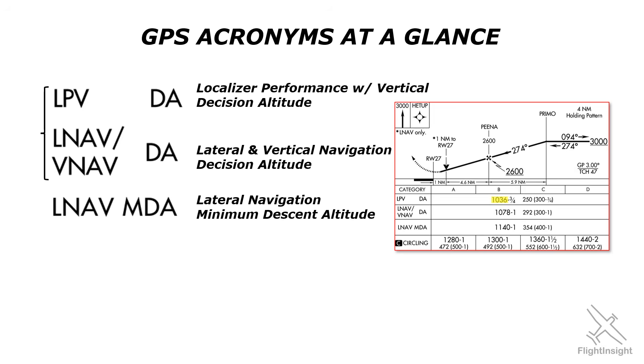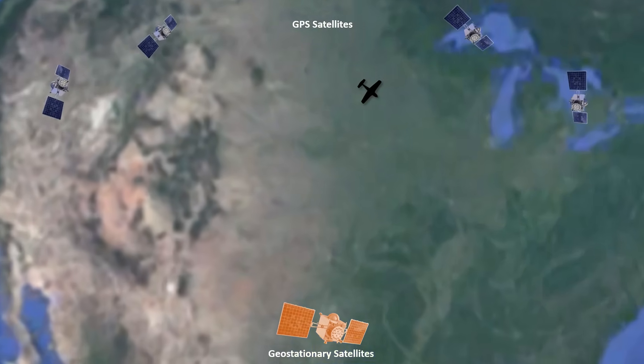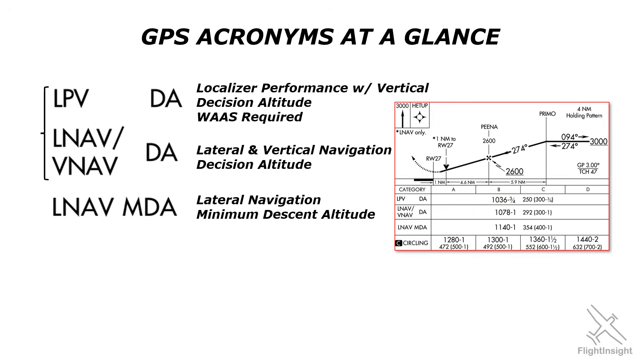Not all GPS units can fly approaches to LPV minimums. The unit must be what's called WAAS-enabled. WAAS, or Wide Area Augmentation System, is a way for correction signals to be sent to a GPS receiver by ground stations so that small position errors can be ignored and replaced, making the fixes more precise. GPS units that aren't WAAS-equipped won't be able to fly to LPV minimums, so they'll need to fly the approaches in LNAV and, without any other form of vertical navigation, will have to use the higher minimums and treat them as an MDA rather than a decision altitude.